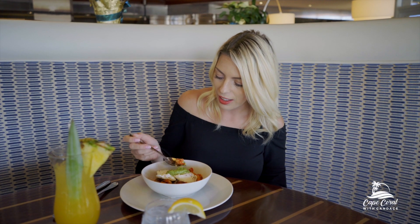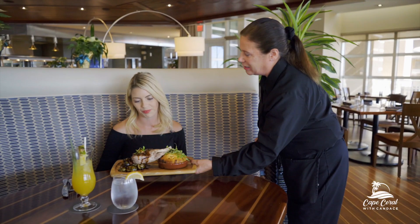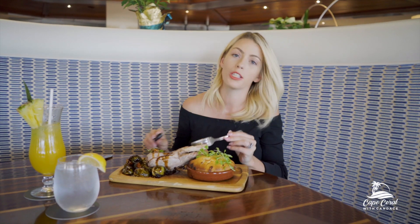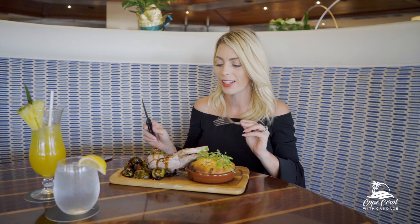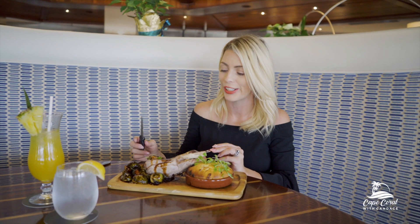This is a lobster and sweet potato hash with two poached eggs on top. I have to tell you, the lobster is super plump — I cannot wait to try this. If you have never had lobster for breakfast, you absolutely have to try it. This pork chop is perfectly cooked, very tender and delicious with a great glaze on top. This is really good.